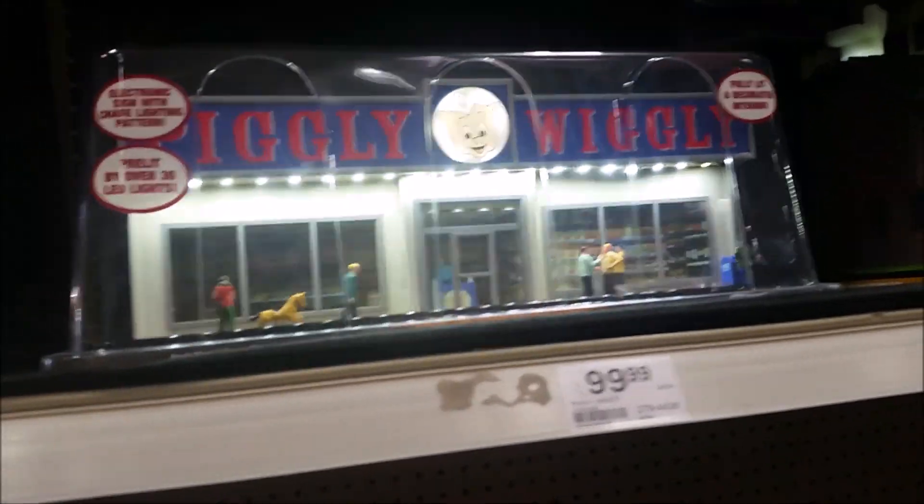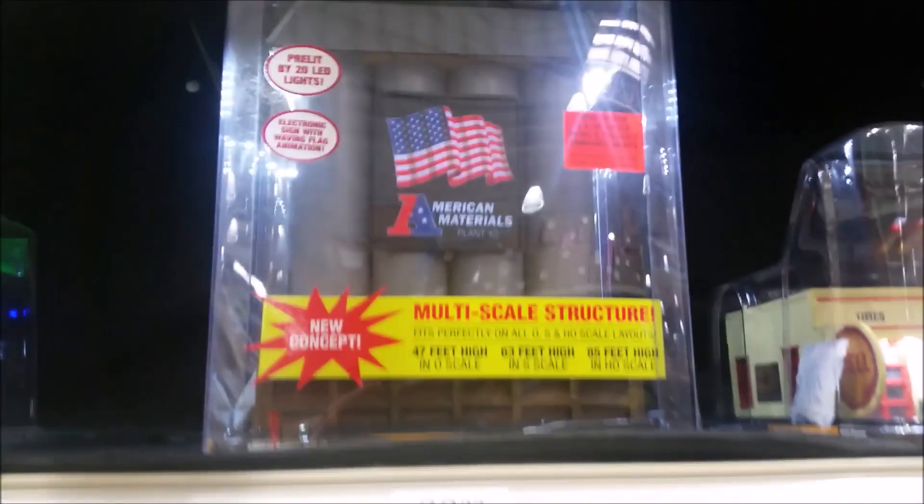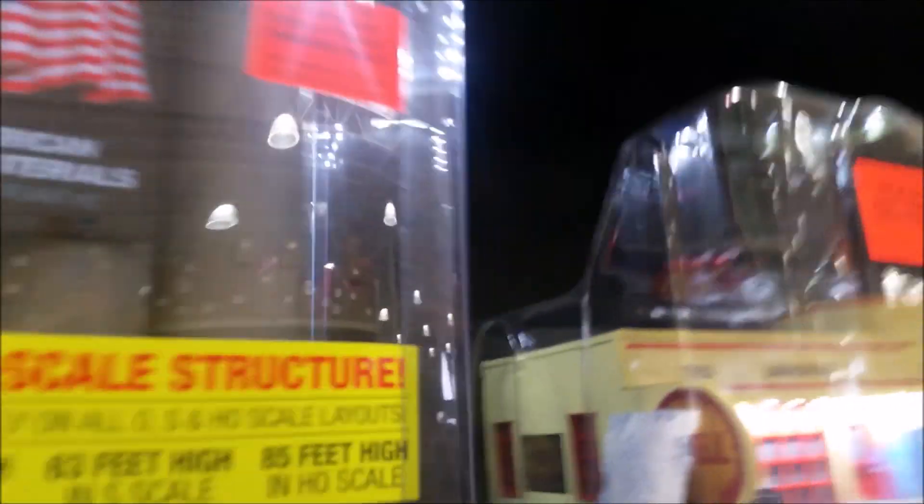Then they have the stool and toilet company. Then they have this really nice store here called the Piggly Wiggly, and it has a pig as their mascot. And then they have this plant here — it looks like some kind of a power plant thing, kind of like mine but smaller and a little toned down.